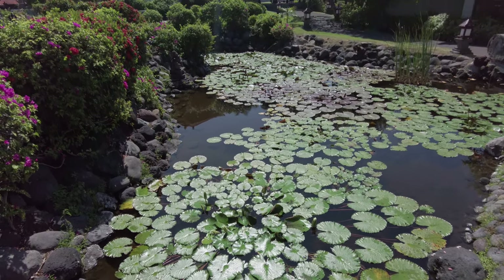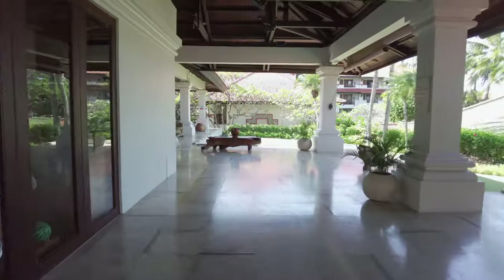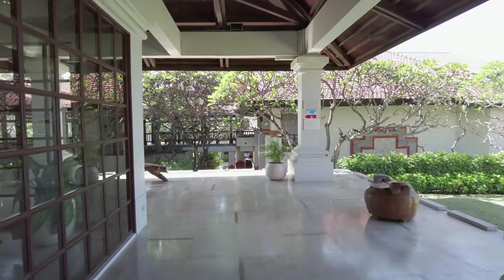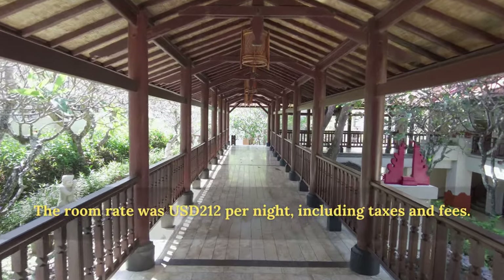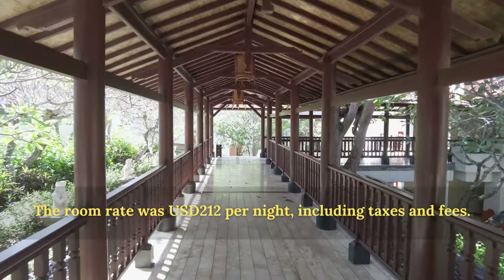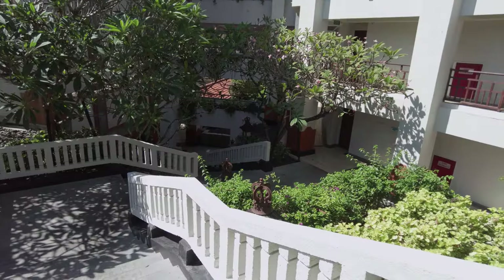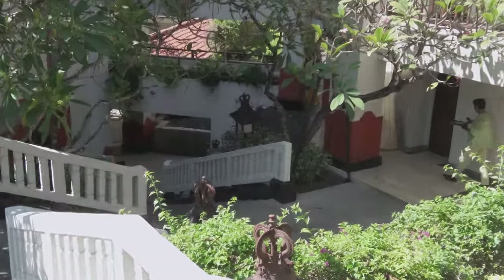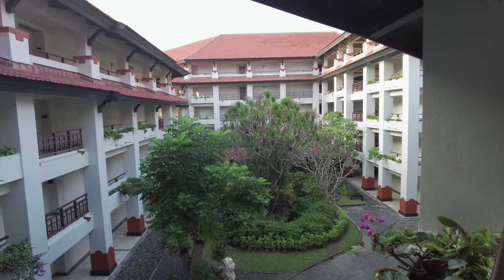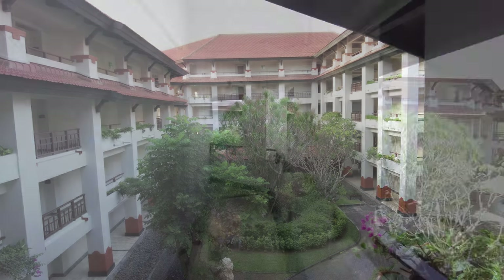The resort has approximately 600 rooms and suites located across four villages — north, east, south, and west. There are also villas scattered around the property closer to the beach, but my room is in the north village. I booked a king bedroom, the entry level room category. I think I was upgraded to a garden view room, though I'm not exactly sure of the difference — I didn't notice any rooms that looked out onto a parking lot or anything like that.